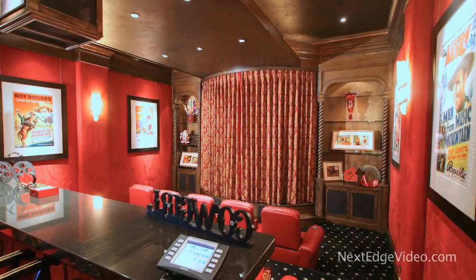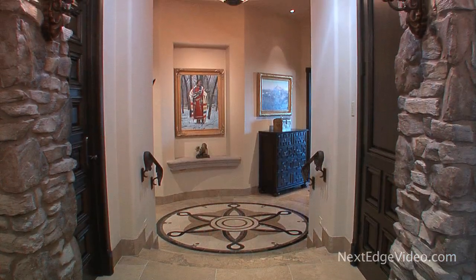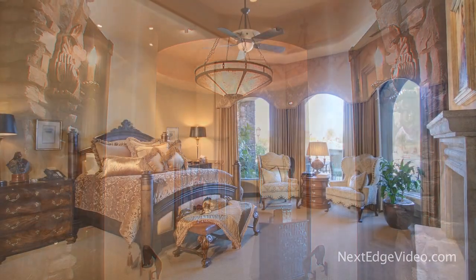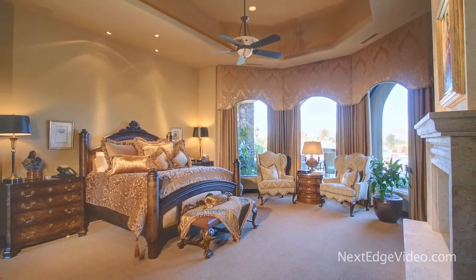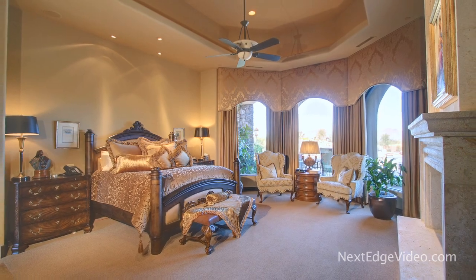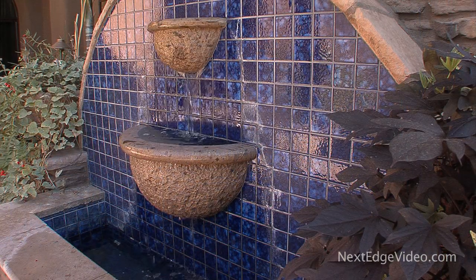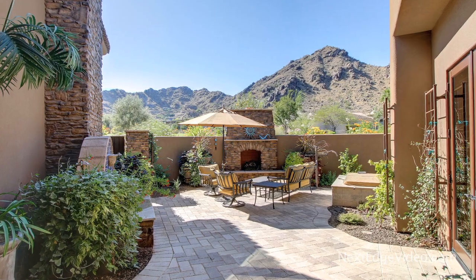It will undoubtedly become a favorite spot for family and friends. When you would rather unwind and get away from it all, look no further than the master wing — a private retreat with every feature you can imagine, and some you didn't think to. The suite is a serene escape, giving new meaning to a room with a view.